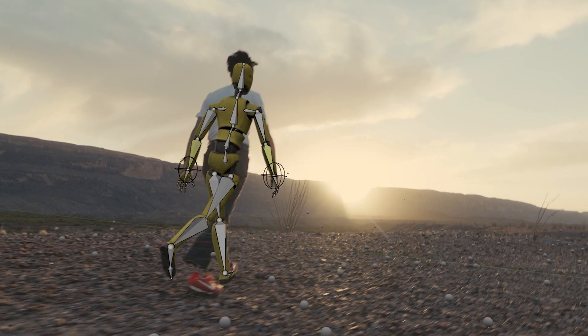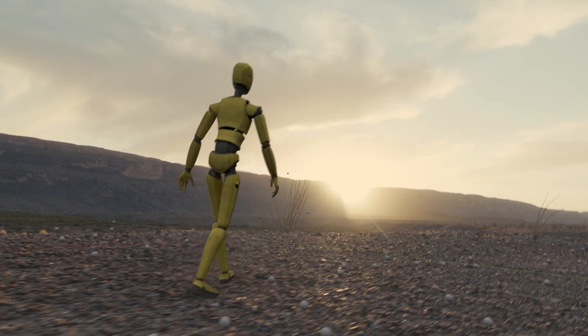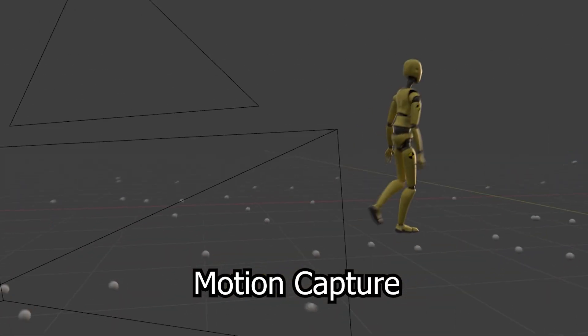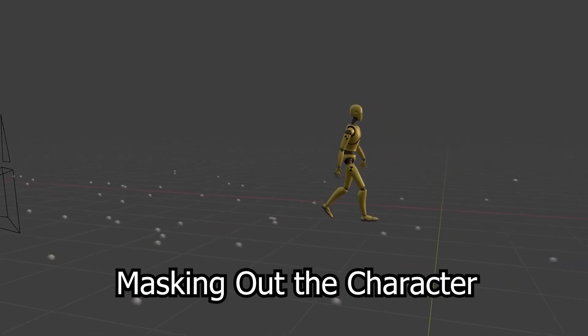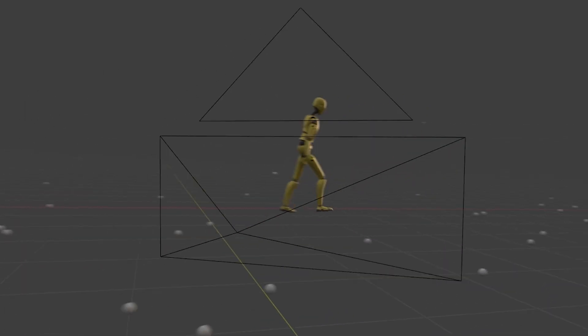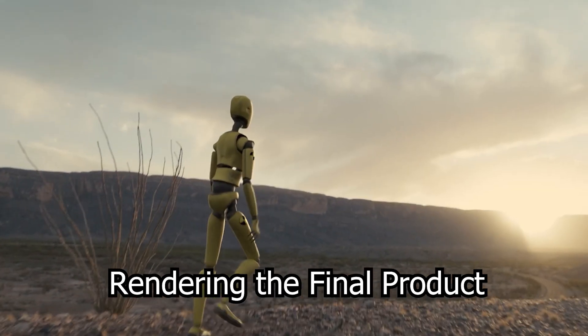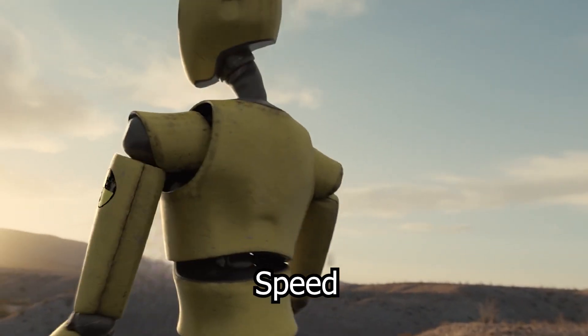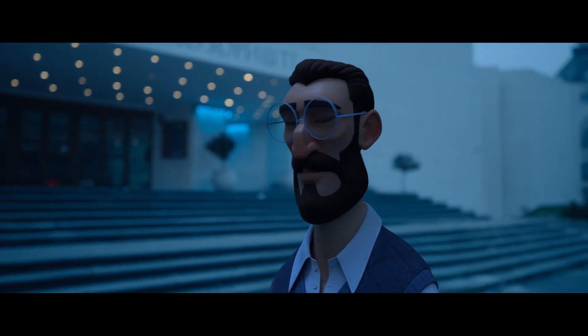What's more, this remarkable technology is all done behind the scenes. Wonder Studio handles everything from motion capture to masking out the character, generating a Blender file, and rendering the final product — all with incredible precision and speed.